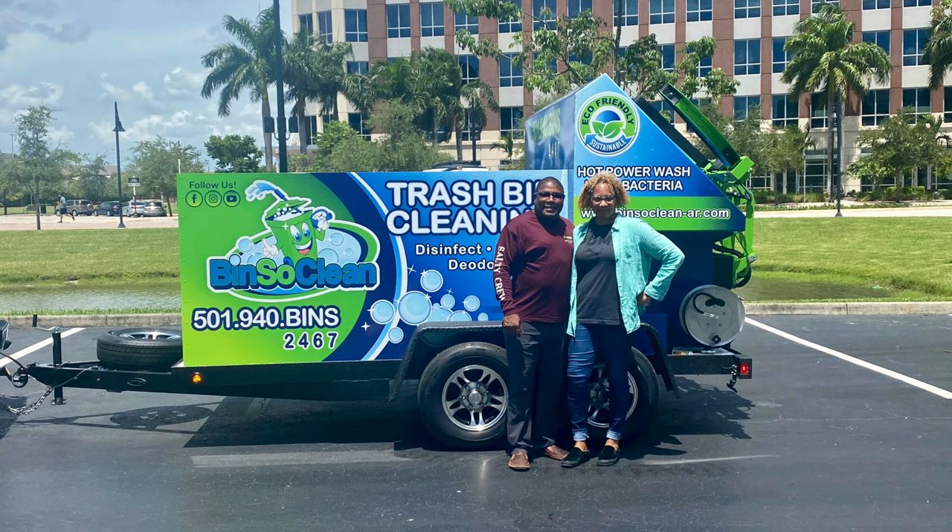They came in for training today. We spent about six hours training, going through the warranty, troubleshooting. They're super excited.